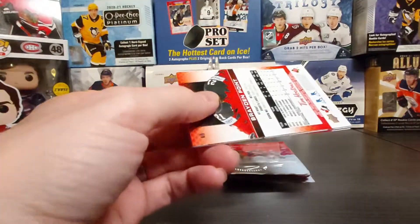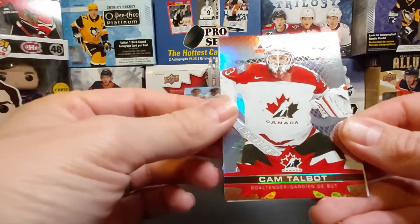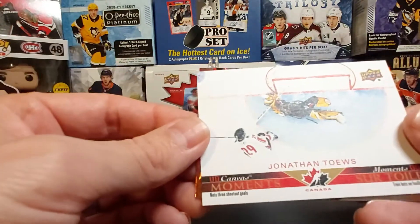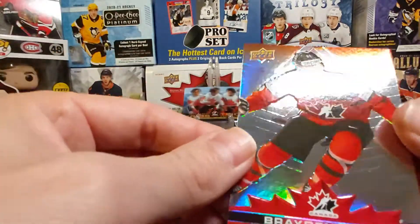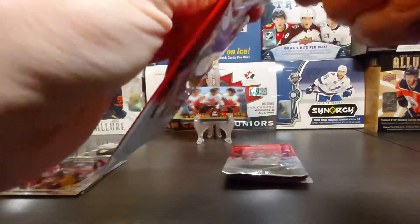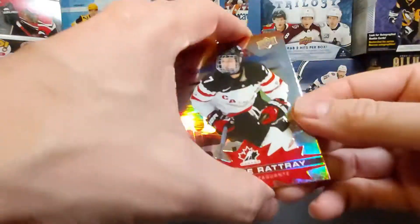I'd like to hear from you — how do you find this set, Tim Hortons Team Canada? What was your best insert? What did you like about it? Cam Talbot base, then Jonathan Toews UD Canvas Moment — nice — and Brayden Point base. Last few packs of this break — still no Tim Bits.